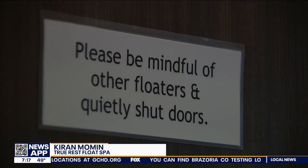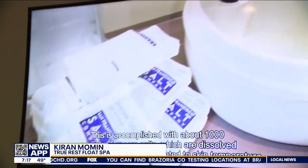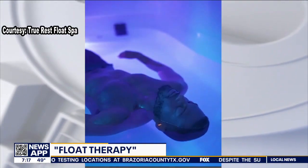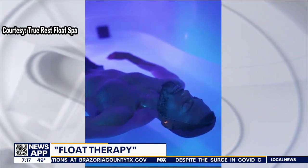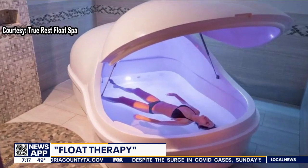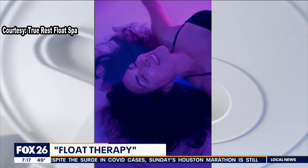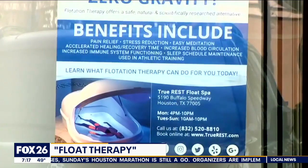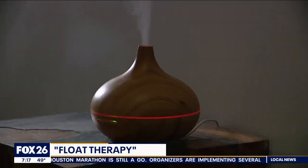How does it work? Float therapy is 10 inches of water and a thousand pounds of magnesium sulfate, which is medical grade Epsom salt. Don't worry if you don't know how to float — your body will automatically do it. That amount of salt will naturally put you in a zero gravity environment and your body will naturally float. It takes all the pressure off your body and helps with muscle pain, muscle recovery, and relaxation. It's also a great way to do a mental reboot.